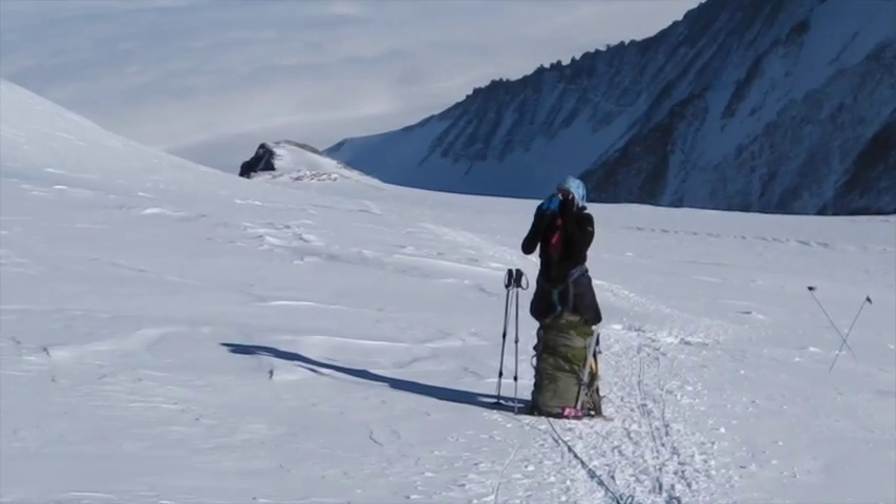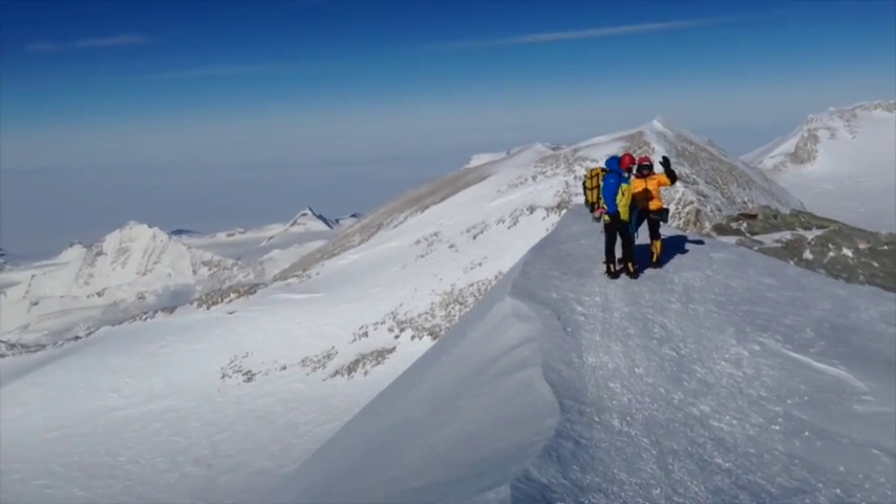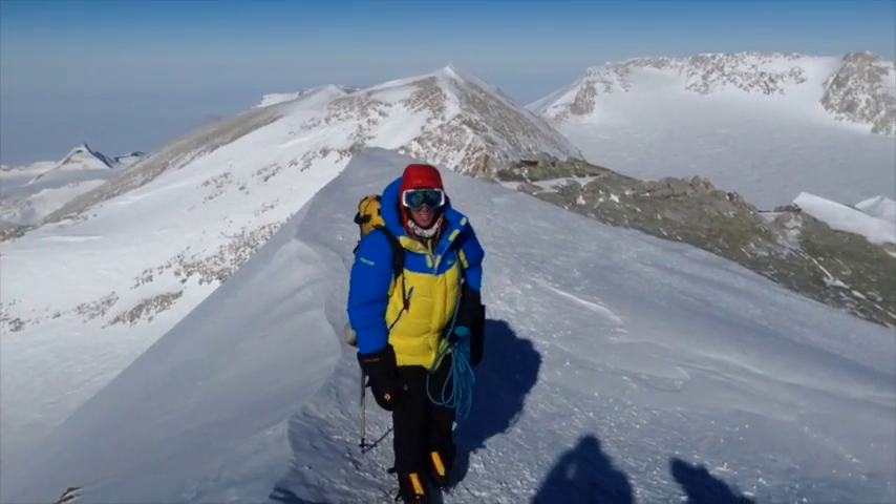From high camp we head up the low-angled valley towards the summit. Six to eight hours later we're standing on the highest peak in Antarctica.